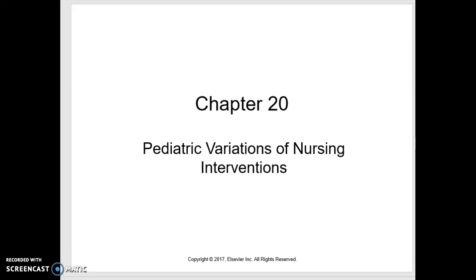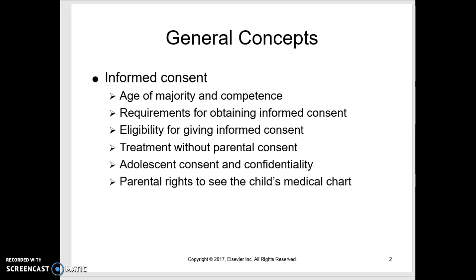This is Chapter 20: Pediatric Variations of Nursing Interventions. In pediatrics, informed consent comes from the parent. If a teenager is over 18, they sign their own consent. A teen mom is an emancipated minor and signs consent for their child. With older children and teens, we also get assent — meaning they know what's going to happen and they agree, though there's nothing they sign.